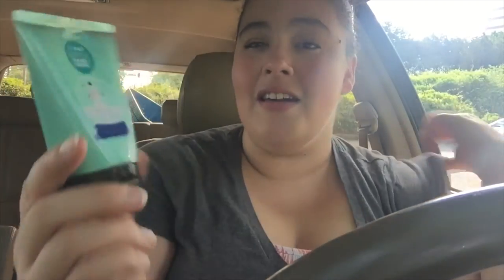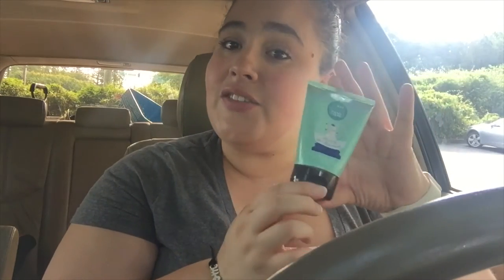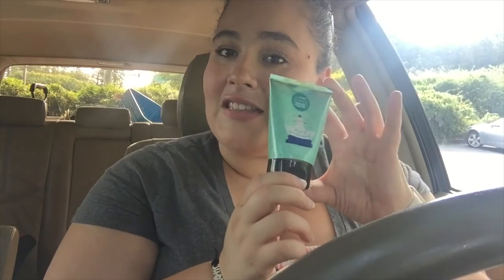The first thing I have in my handbag is this Posh hand cream. It is a winter one, but I got this from my secret Santa from the YouTube Mommy Meetup. I really like the smell, it works well, and it's the perfect size for my handbag.